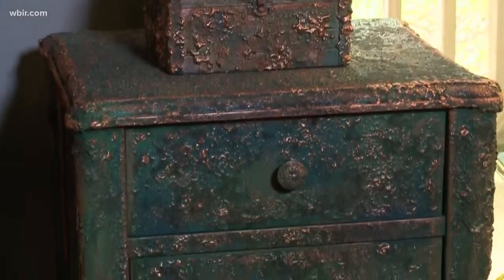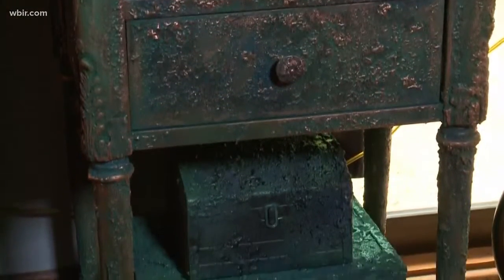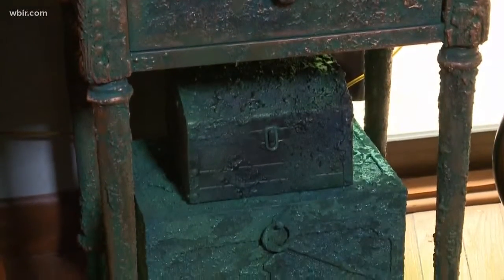The furniture and frames painted in a certain way take on an unusual hue and texture. You look at it and when you touch it, it feels exactly like you would think it would, like a coral reef or something that you just pulled up out of the ocean.